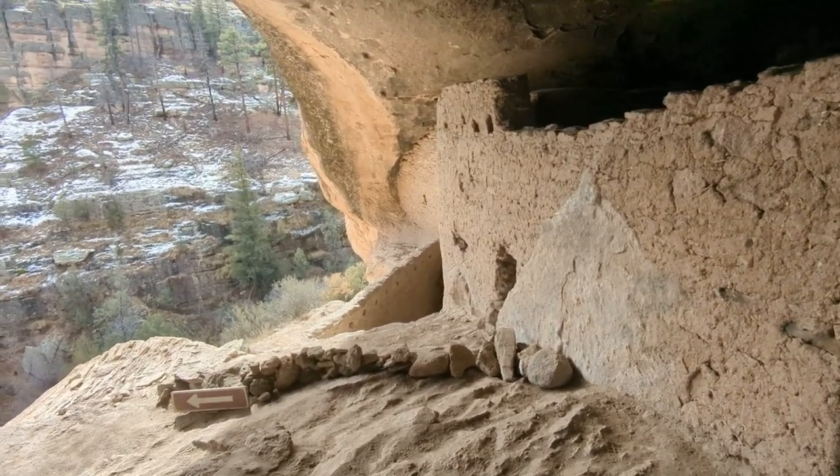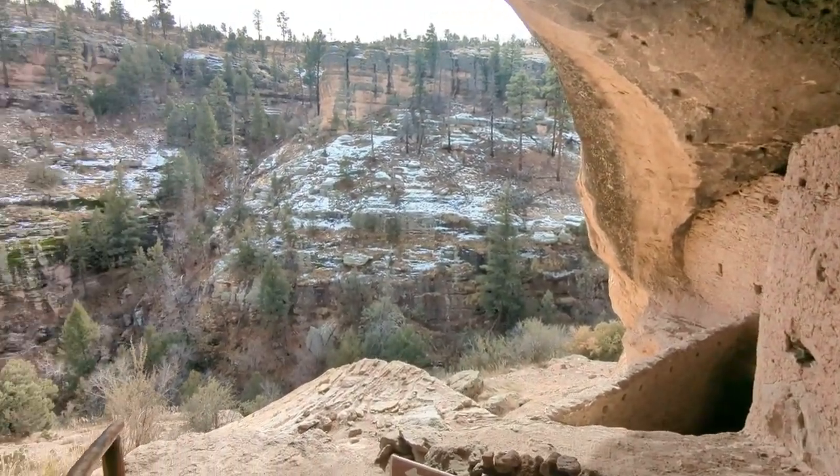They believe these caves were abandoned in the 1300s. The reasons they left aren't really clear, but they didn't disappear — the culture still exists in many of the Pueblo cultures of today that you can find in New Mexico and Mexico regions.